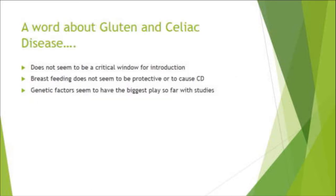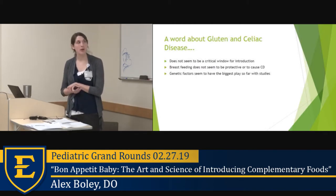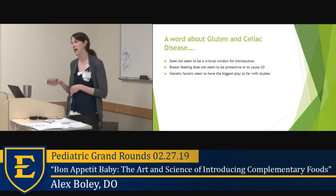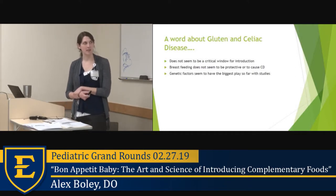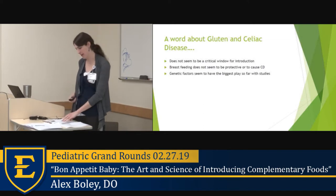Regarding gluten and celiac disease: unfortunately there does not appear to be a critical window for introducing gluten the way there is for some other highly allergenic foods. Breastfeeding does not seem to be clearly protective or causative. Genetic factors appear to be the biggest determinant. As of now, you can introduce gluten freely into the diet, just avoiding large quantities during the first weeks of introduction.